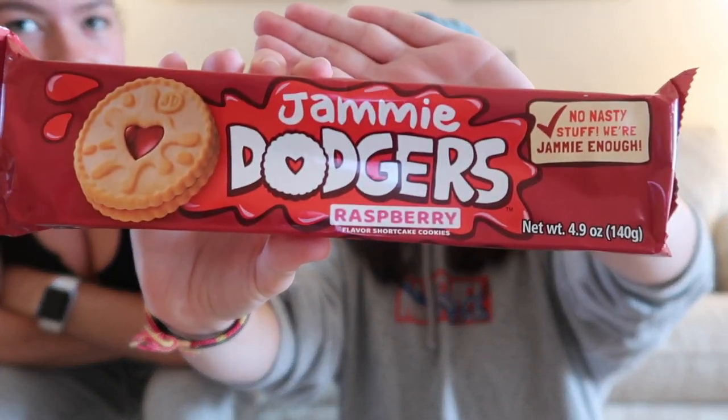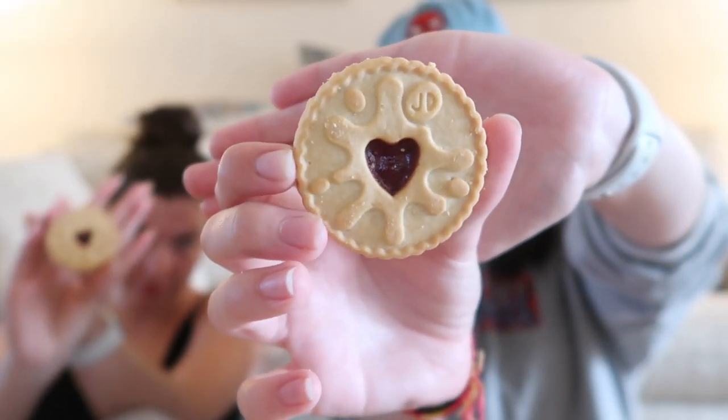This next one is a big one — Jammy Dodgers. They're like raspberry flavored shortcake cookies. We also just ate a ton of food at dinner, I think at a British place. They're cute little cookies — they look a lot more red on the packaging, but they're supposed to be raspberry. Oh, it's like hard.